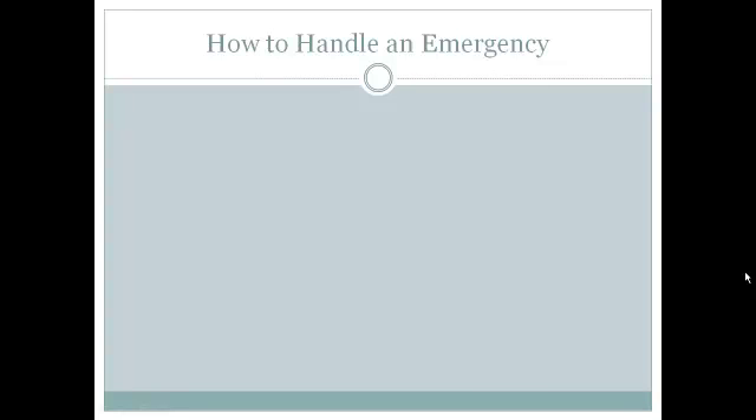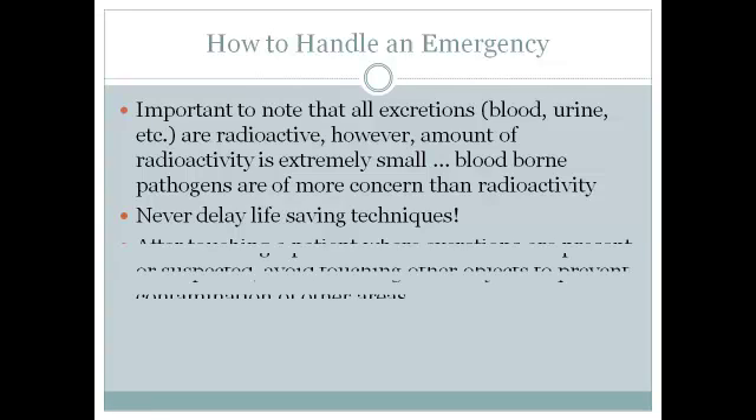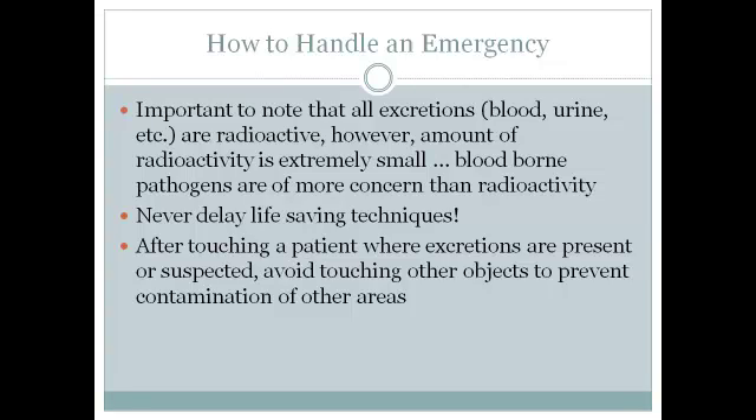As with almost any medical procedure, there are patients who will need emergency care. Regarding nuclear medicine patients: all excretions are radioactive, however the amount of radioactivity is extremely small — there is more concern about bloodborne pathogens than about the radioactivity from that person. Never delay life-saving techniques for a patient injected with radioactive isotope. After touching a patient where excretions are present — whether urine or blood — avoid touching other objects such as doorknobs or computers, and avoid going into other areas without being cleared by a nuclear medicine technologist first.